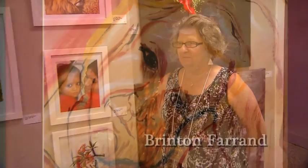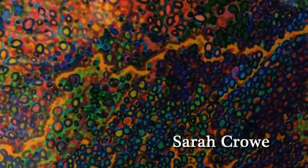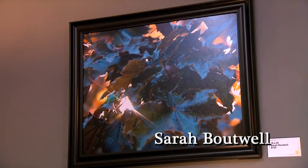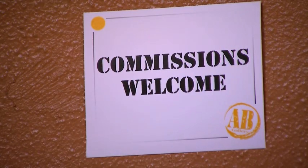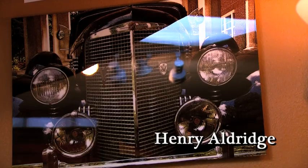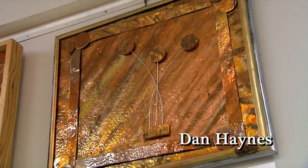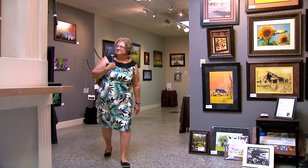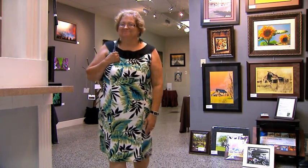My name is Barbara Haywood-Chasey, and I'm an exhibitor at the Art Bank. Specifically, I exhibit my photography in the Teller Room, and as you can see, we have a wide variety of artwork in this room. Joining the Art Bank was probably one of the best things I've ever done. Meeting the other artists and meeting people that come into the Art Bank has been an exceptional experience for me.